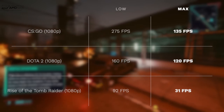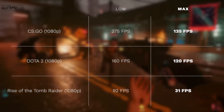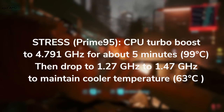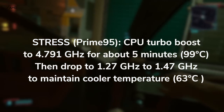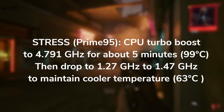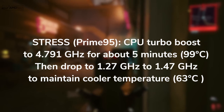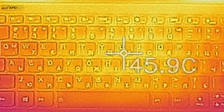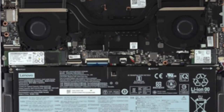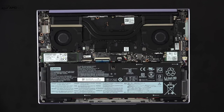As far as gaming is concerned, running on low settings gives you very playable frame rates; higher settings, not so much — but it depends on the titles you choose. Either way, you're getting playable frame rates with this CPU-GPU combination. Running my Prime 95 stress test under maximum load, the CPU turbo boosts up to 4.791GHz for about five minutes until it reaches 99 degrees Celsius, then throttles down to about 1.27 to 1.47GHz, settling at a cooler 63 degrees Celsius. This throttling is expected given the thin chassis. Surface temperatures peak near the middle of the keyboard. Fan noise is much quieter than a gaming laptop — the two fans do ramp up, but not too loud, which is good when getting work done.